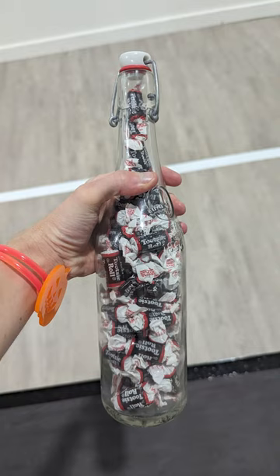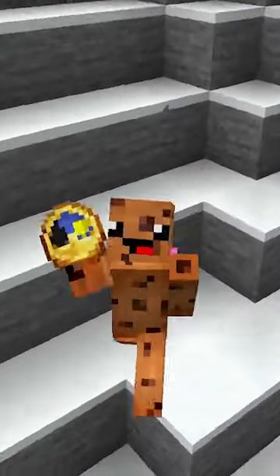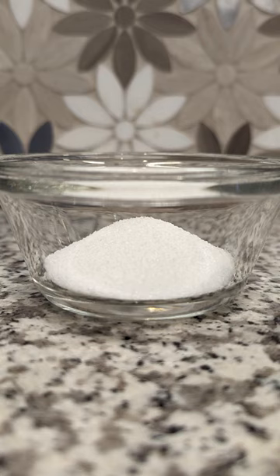Starting off with a very well-known sugary drink: soda. 12 fluid ounces of this particular Shasta Twist clocks in at 29 grams of added sugar, which visually looks something like this.